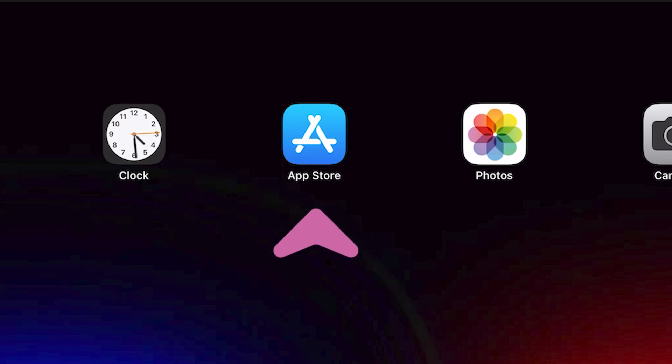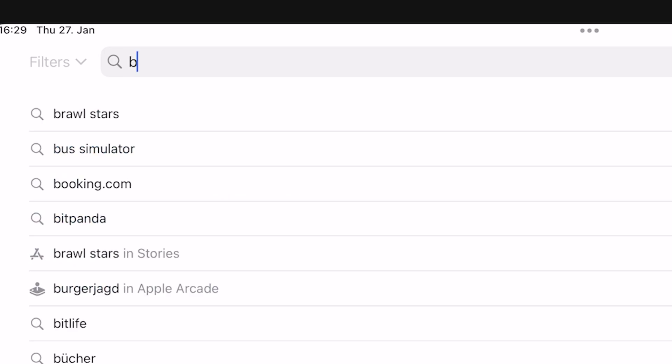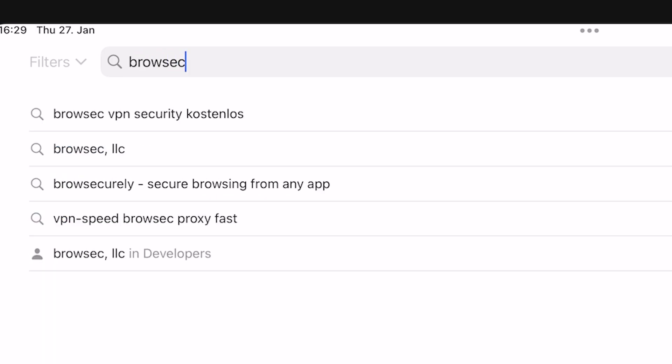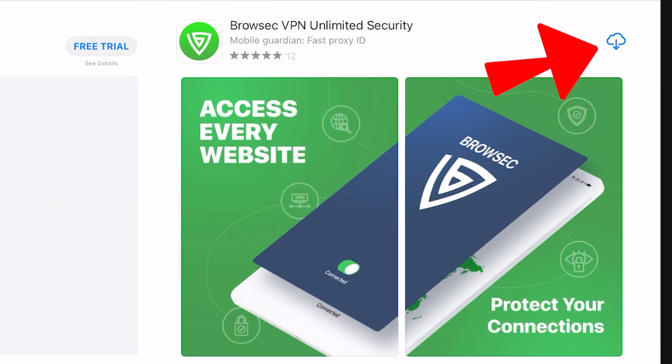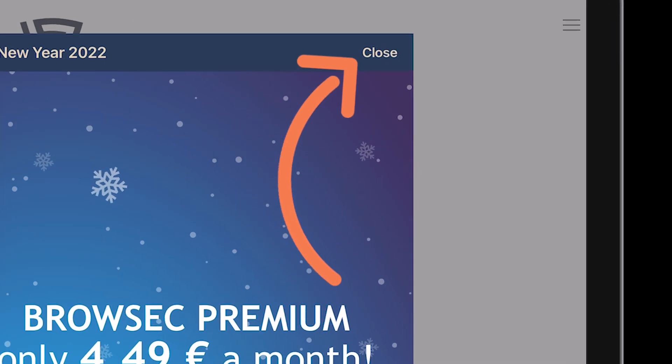First, open the App Store then search for Browsesec. Download and install the application. After that, open the application — we want to use it for free, so close this page.